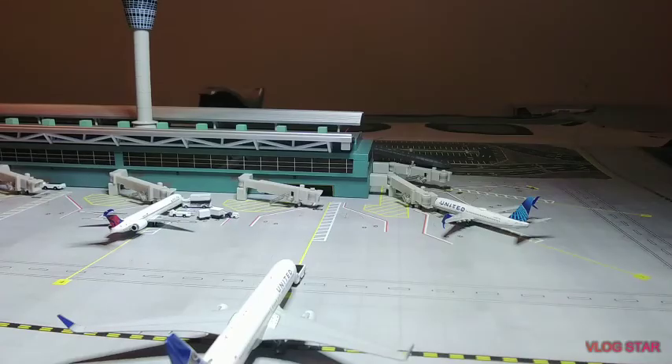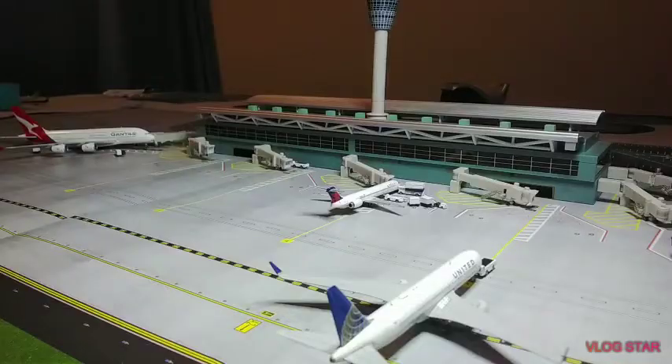Right here at the gate and about to board its last few passengers is the United Airlines Boeing 737-800 — it's going to be heading out to Los Angeles later today. Here we have a Delta MD-90 and it will be heading over to Salt Lake City.